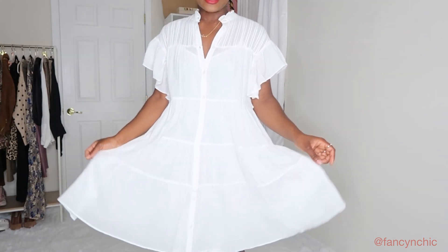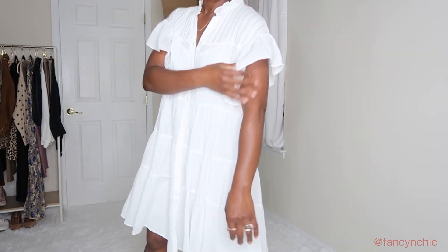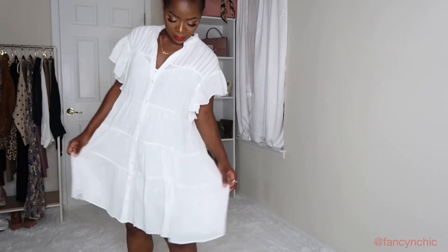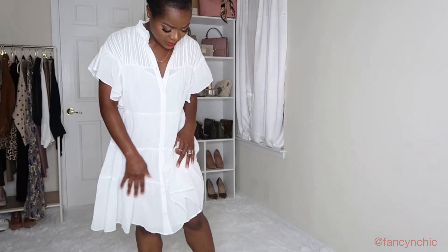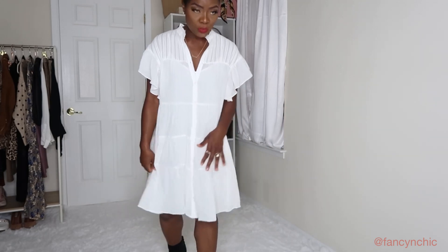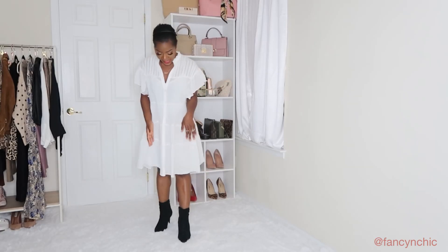First I'm wearing this dress — I got it from Mango and it's a size small. I just love the flare sleeves. It's a buttoned-down dress that was $29.99, and it's supposed to fit loosely so that's why I went for a small. I really love the material — it's sort of like a linen material but it might be light cotton. This dress is 100% cotton and I really love the tier detail.